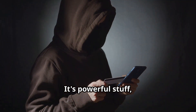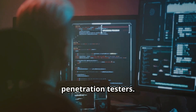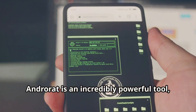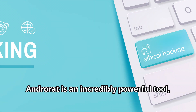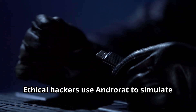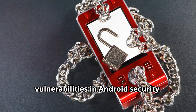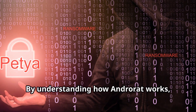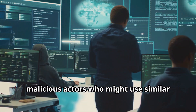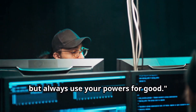It's powerful stuff, and it's exactly why AndroRat is a favorite among ethical hackers and penetration testers. But with great power comes great responsibility. AndroRat is an incredibly powerful tool, and it's crucial to use it ethically and legally. Ethical hackers use AndroRat to simulate real-world attacks and identify vulnerabilities in Android security, and to develop countermeasures against malicious actors. Dive into AndroRat, but always use your powers for good.